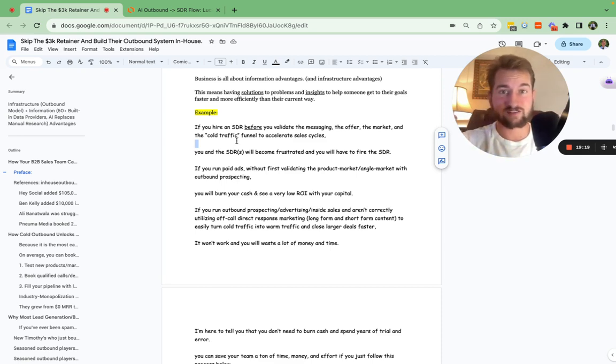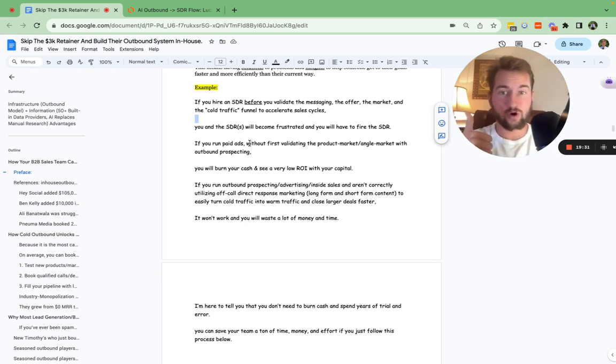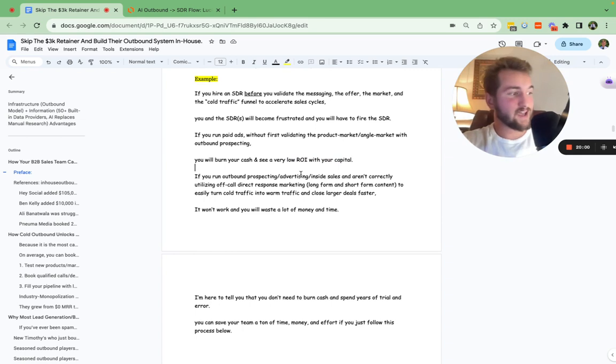You're putting in the inputs but they're not high quality inputs because you don't know any better. Most of the time you will have to fire that SDR. Similarly, if you try to run paid ads without actually validating the angle market fit and product market fit — which specific angle and problem you're trying to solve in your ideal market — you're going to burn your cash. You're going to lose a lot of money. The step is to first test product market fit and angle market fit with cold outbound for very cheap and very fast. Then, once you find a winner, you go to ads.